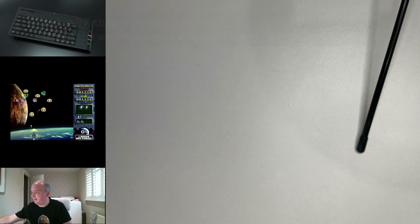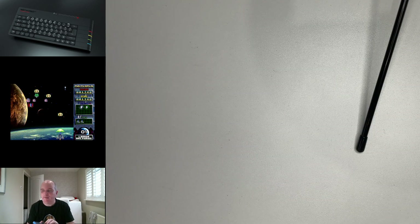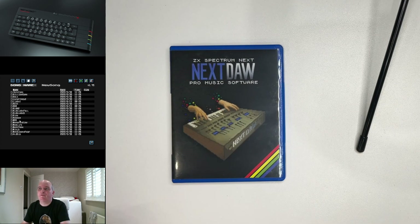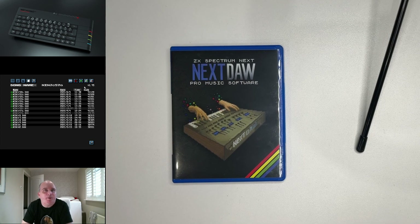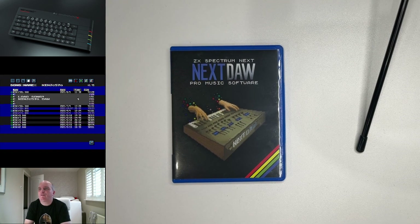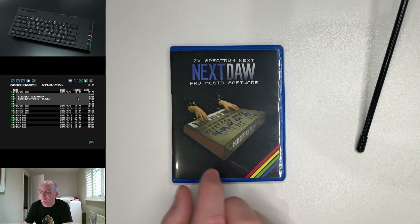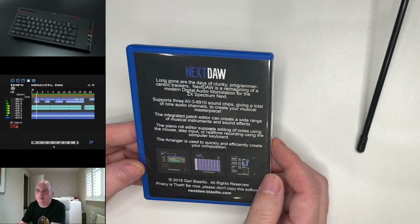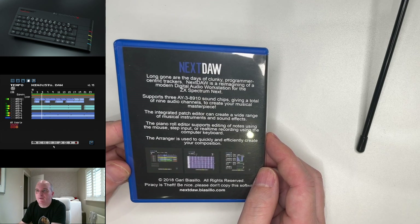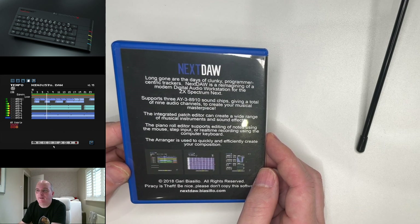Now breaking the flow of games, the next physical release is Nextdoor — a fantastic piece of music creation software written by Gary Biasilo. Sorry about that, Gary. I've been using this software for many years and I love it. It's great for creating music on the Spectrum Next. He followed what had already been set by Software Amusements in terms of the case style, so he jumped on that particular bandwagon. The cover art was done by Simon Butler. And on the back we have some nice words and screenshots. Piracy is theft — be nice. You should remember that.